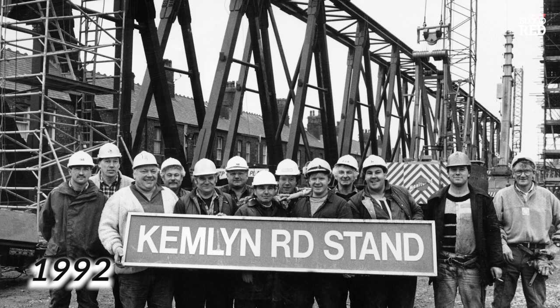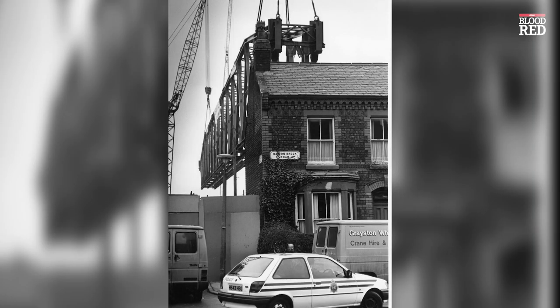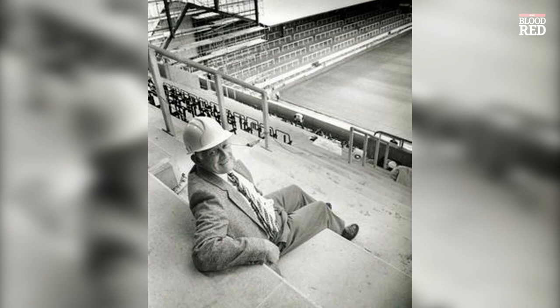A few years later in 1992, the Kemlyn — named after the road that the stand backed onto — became the Centenary Stand, as it marked a hundred years since the club was formed. To celebrate this, an upper tier was added onto the stand at Anfield. This is a photo of the Echo's Ian Hargreaves sitting on the concrete before the seats were installed.